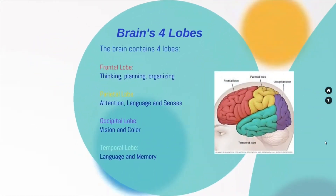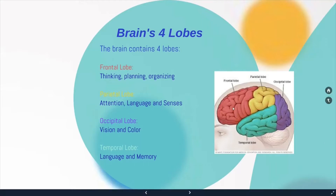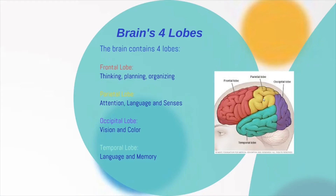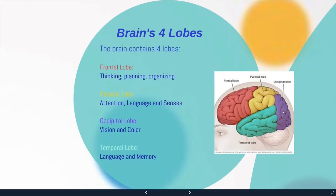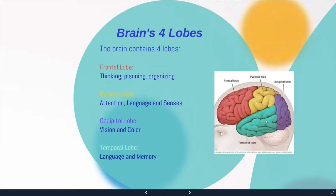The cerebrum contains four lobes. The frontal lobe, shown in red here, is important for thinking, planning, and organizing. The parietal lobe is important for attention, language, and senses. The occipital lobe is for vision and color, and the temporal lobe is for language and memory.